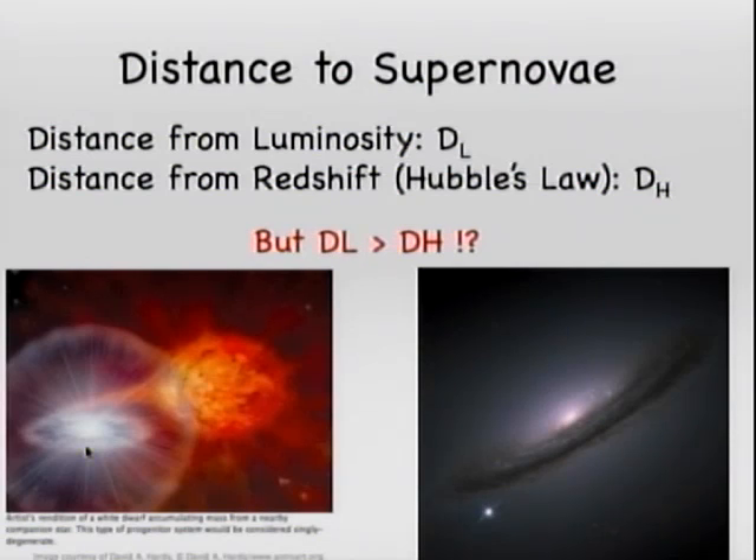It turns out that the distances don't agree. If you measure the distance based on the luminosity, the object appears to be further away than if you compute the distance from Hubble's law. So the same object has a luminosity-based distance that is greater than the distance inferred from the expansion of the universe.